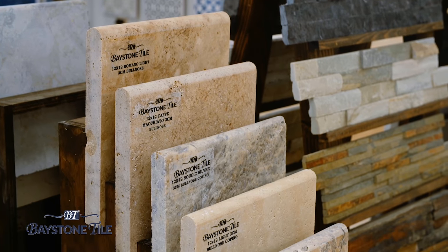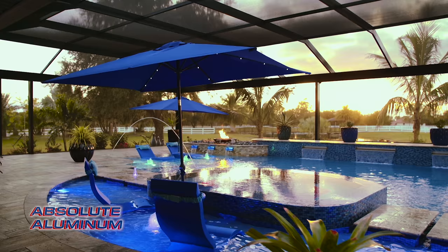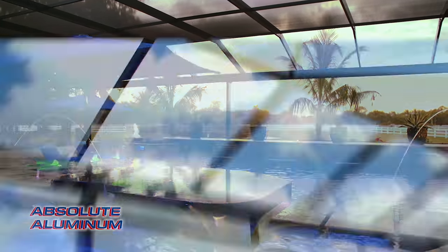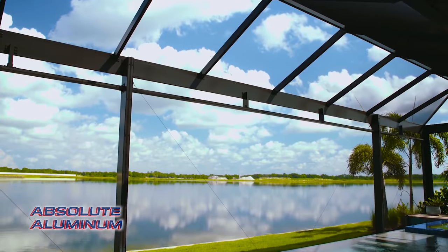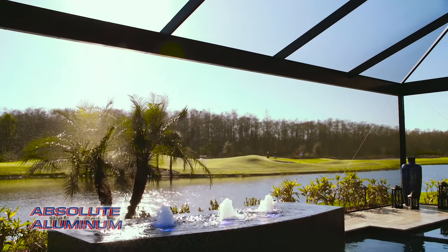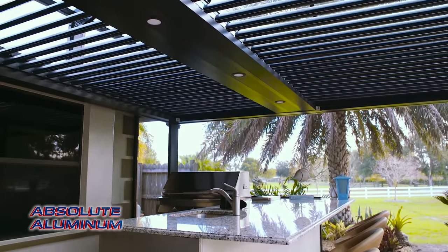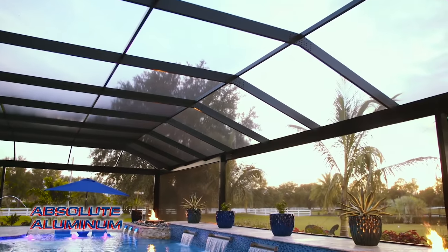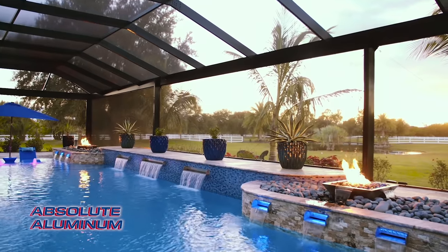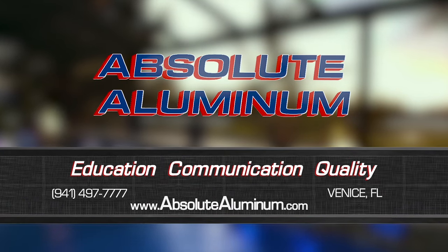Enjoying the outdoors is what living in Florida is all about, and at Absolute Illuminum, we're in the business of making your outdoor living dreams a reality. We can transform your space into a stunning retreat with open-view cages, adjustable pergolas, outdoor kitchens, and many other products. Everything we do is completely custom, maximizing your space with our extensive design capabilities. Contact us today or visit our showroom located in Venice, Florida.